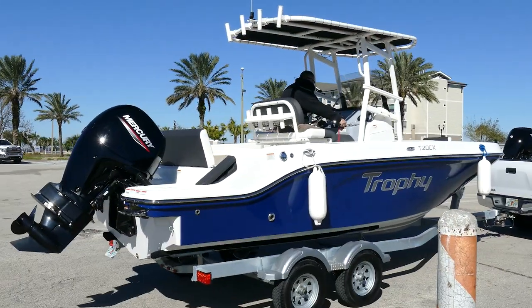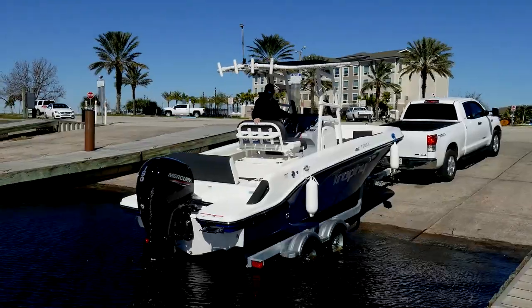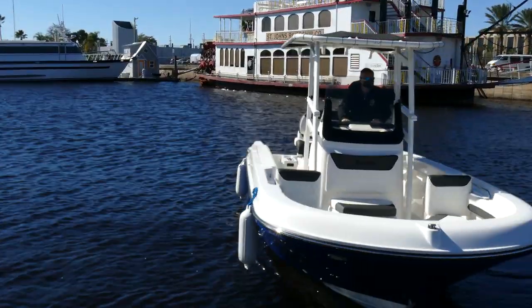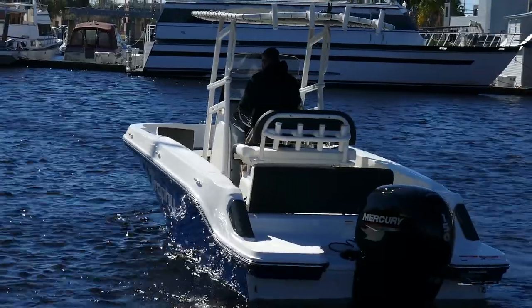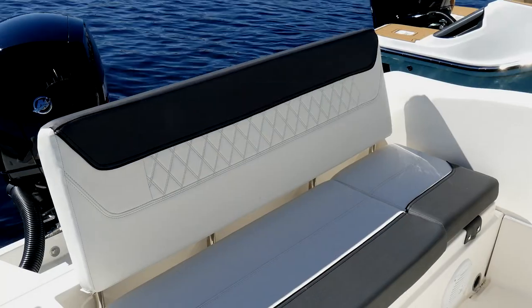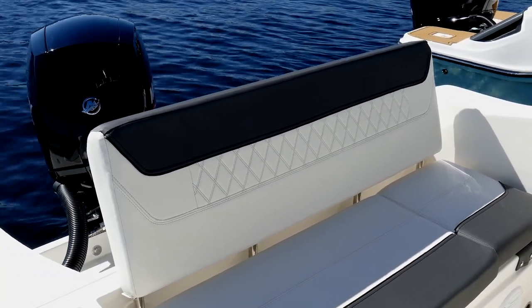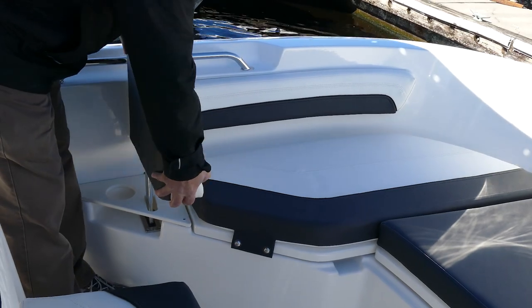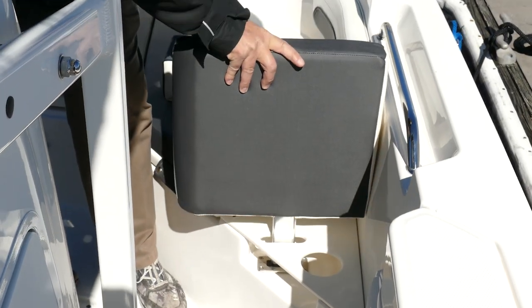Hi, my name is Drew with BMC Boats and today we get to run out the brand new 2021 Bayliner Trophy 20 CX. They make the Trophy 20CC and the 20CX and the difference is that the CX model has a big bench seat in the stern and the transom of the boat. And if you're going to load up a big family or a couple of families, you can put in all the vinyl.